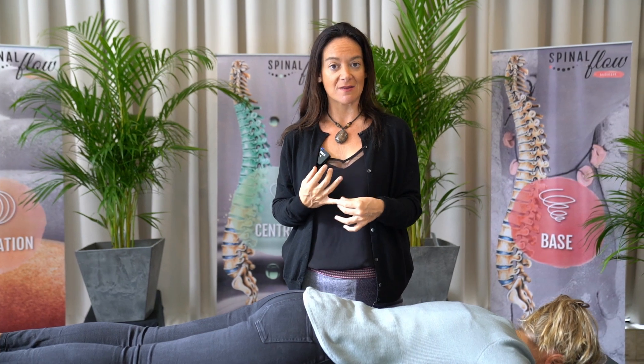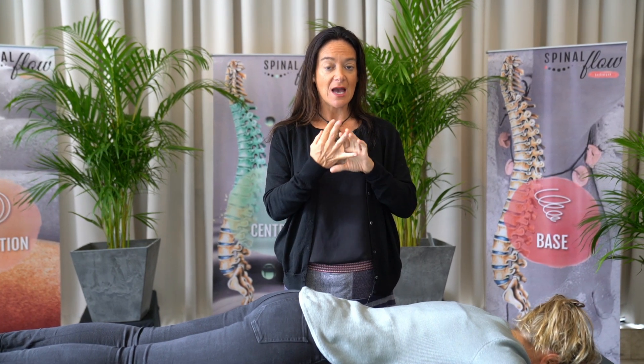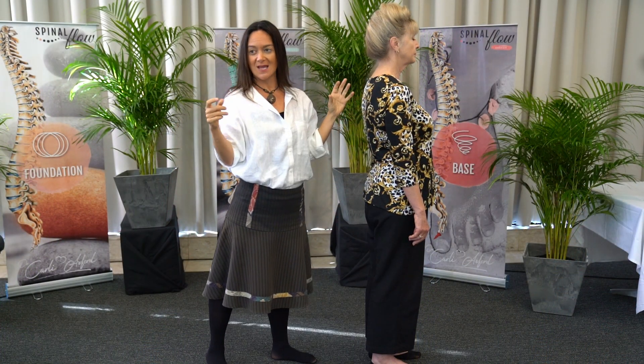As part of the spinal flow certification program, you're going to learn how to feel the spine, how to do gateway assessments, how to check your client's posture, and also how to coach and help them so we don't have reoccurring problems. Once their body goes into that healing response, it's not going to come back because we would have identified how and when this started. I'm pretty excited to teach this with my students because they love having these tools to really understand their body.